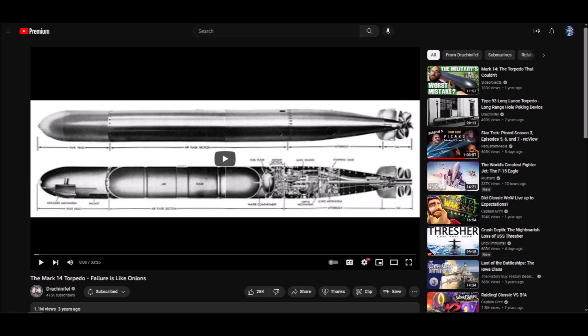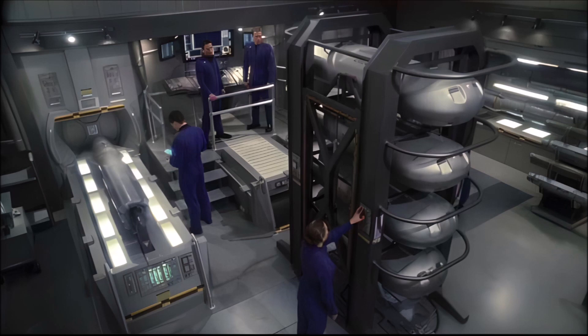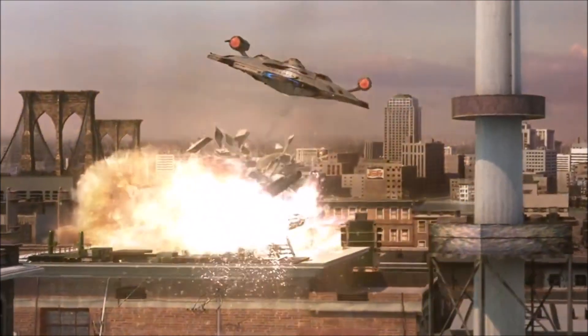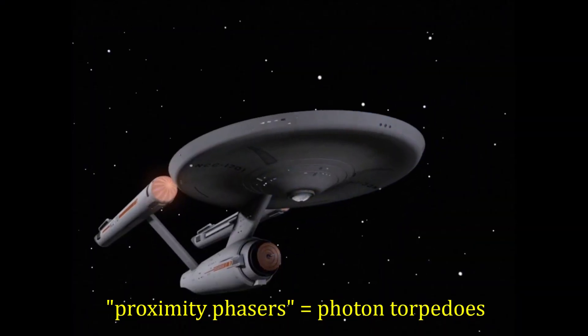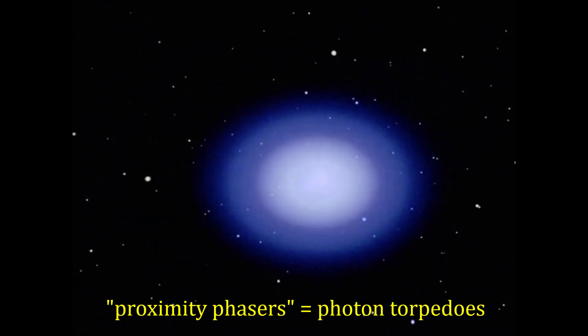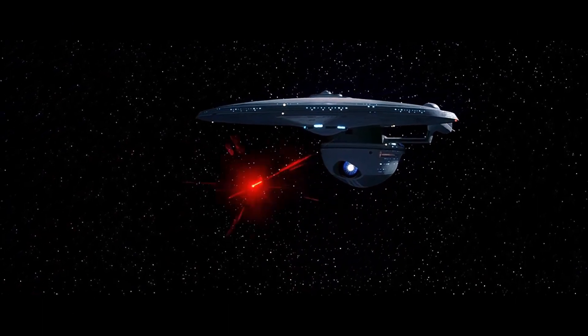When it comes to torpedoes in Star Trek, and specifically the ones used by Starfleet, we've only seen three major design innovations. Star Trek Enterprise showed us the advancement of torpedoes from the nuclear-tipped spatial variety to the photonic sort. The advantages being not only a higher explosive yield, but also a variable one — meaning that if they wanted to fire a kinder, gentler torpedo for the purposes of disabling an enemy rather than destroying them, they could do so. Photonic torpedoes eventually gave way to photon torpedoes, which are essentially the same weapon, but with presumed refinements in propulsion and explosive yield.